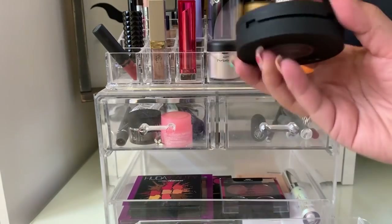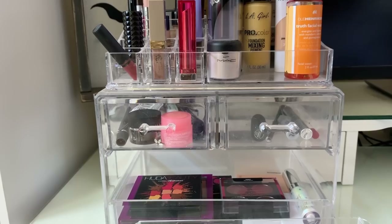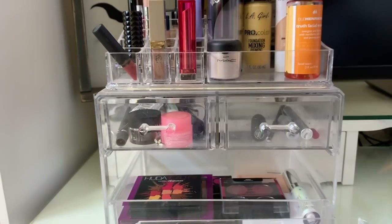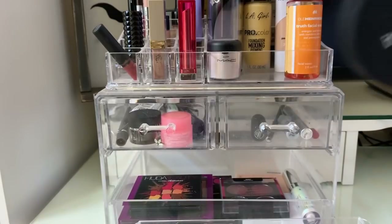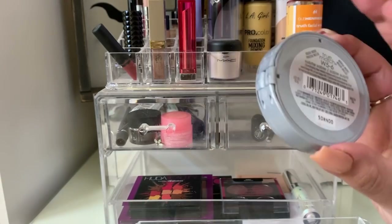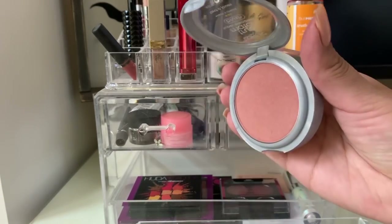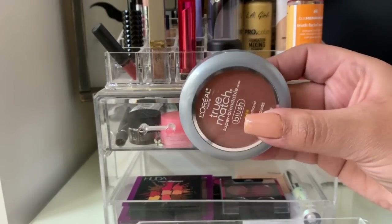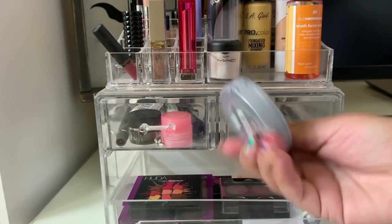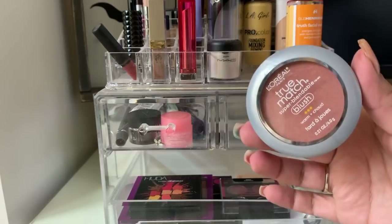Next up is the IT Cosmetics Bye Bye Pores Pressed Powder in Translucent. I'm going to leave this in another week because I only used it a few times, but both times my pores were pretty much gone — it's an amazing product. I also had the L'Oreal True Match Blush in Subtle Sable. It's a really pretty and pigmented blush; a lot of people have been raving about these. I actually wanted Apricot Kiss but grabbed Subtle Sable by mistake at Walmart. It's nice — more of a fall color.